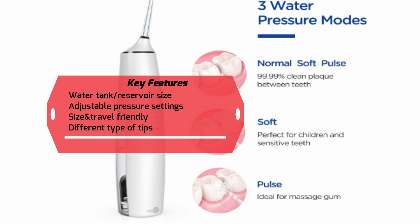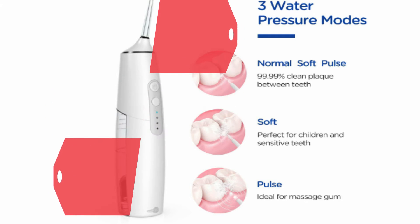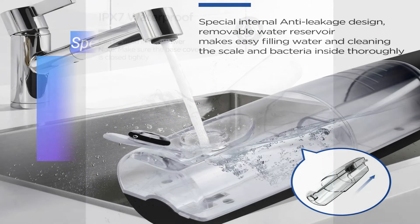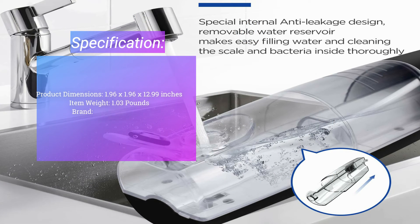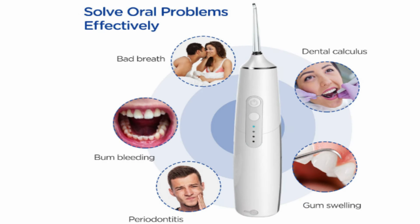It comes with four different interchangeable nozzles. While the classic jet tip is most common, more specific options work well for particular user requirements, focusing on the dental health of the whole family. The built-in 2000mAh rechargeable lithium-ion battery provides a longer service life compared to the standard 1400mAh. The detachable reservoir makes it easy to fill, and frequent travelers should take note of its compact size, which fits easily into a bag.